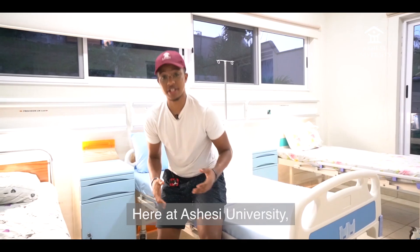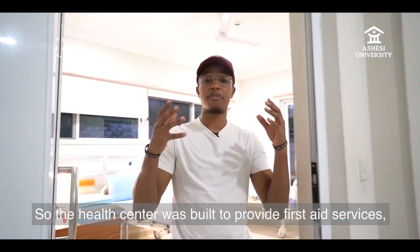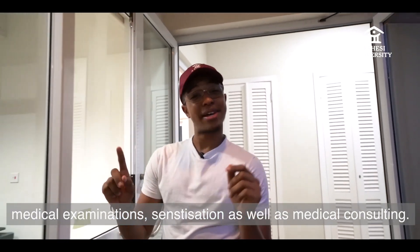Here at Ashesi University, we prioritize the health and safety of all our students. So the health center was built to provide first aid services, medical examinations, sensitization, as well as medical consultancy.